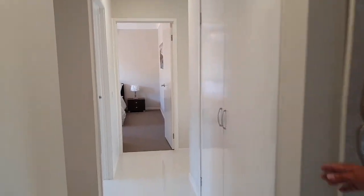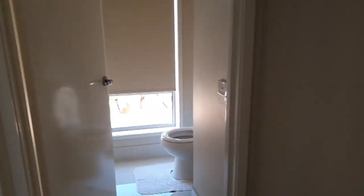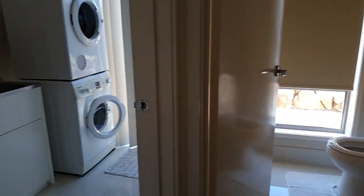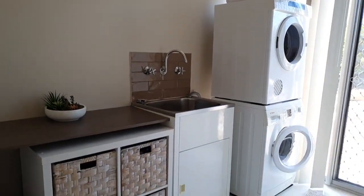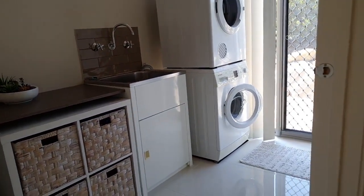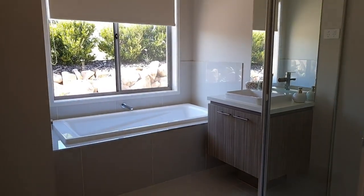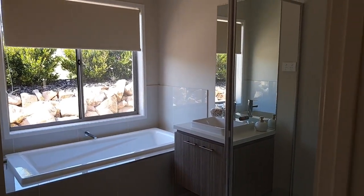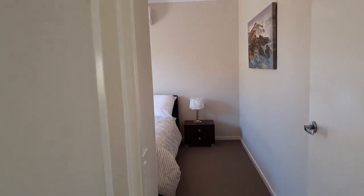Coming down the passage here, we've got plenty of cupboard space. Separate toilet, and also a very nicely done laundry that opens directly outside to the clothesline. The main bathroom has its own separate bath, quality fittings, and a shower.